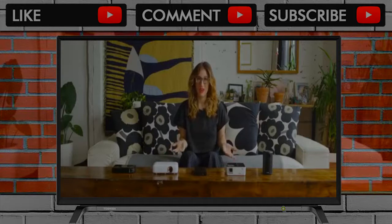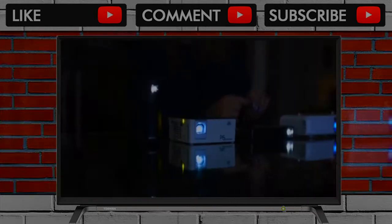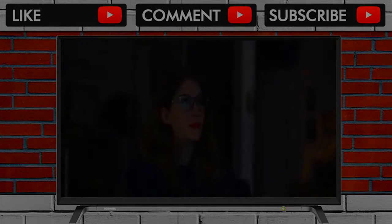I flew to Chicago with all of these projectors in my carry-on, which wasn't exactly a pleasant experience but did prove that they're truly portable. The TSA agents who wanted to examine them were shocked at how small they were — and it's true, they're super tiny, and that's really impressive.